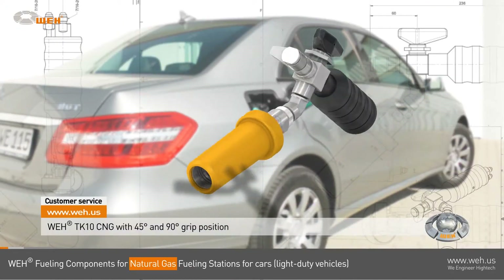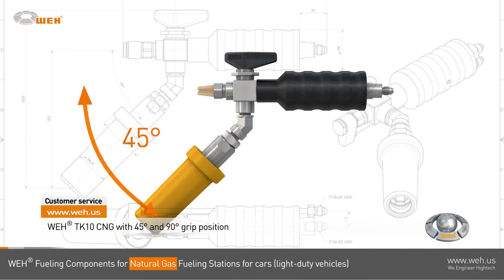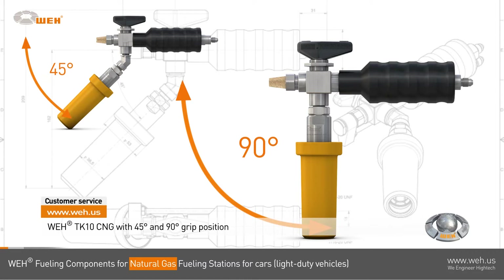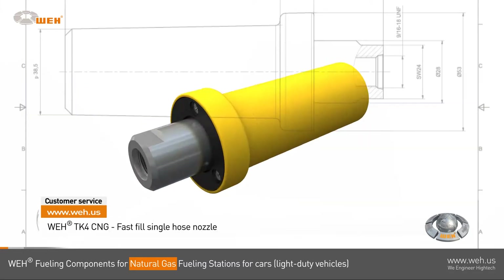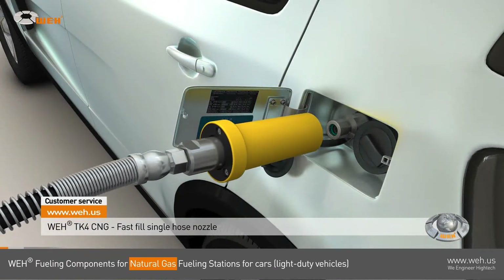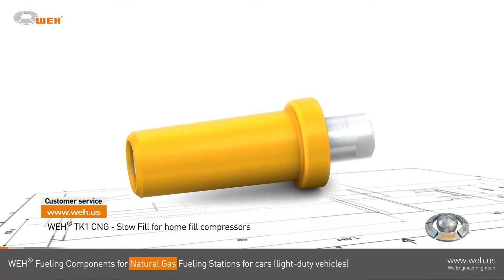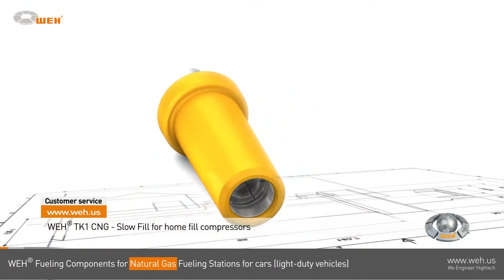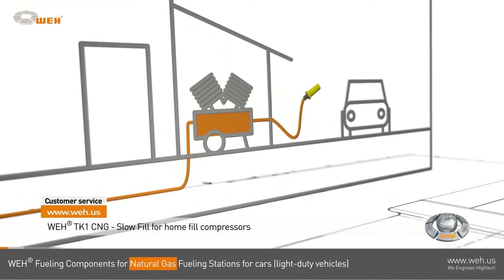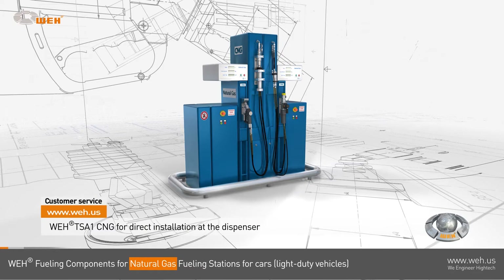The WAY TK 10 CNG features the push-to-connect jaw locking system. Its handle is available in two positions — 45 degrees or 90 degrees — as you wish. The WAY TK 4 CNG is a single-hosed nozzle designed for fast-fill situations. A slow fill, for example with a home fill compressor, is ideally performed with the WAY TK 1 CNG.